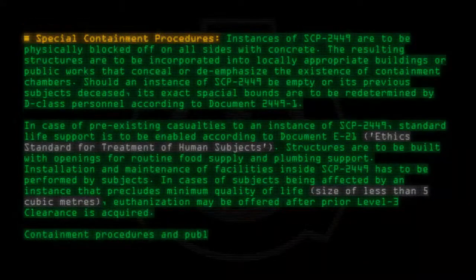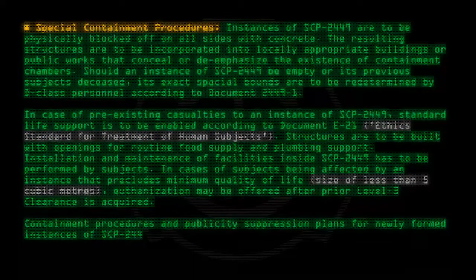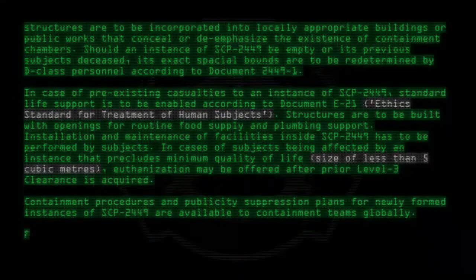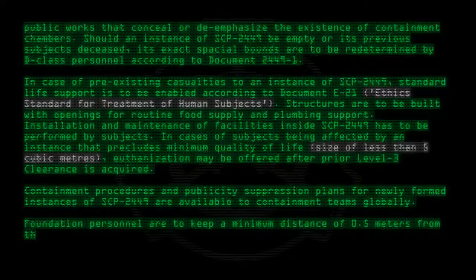Containment procedures and publicity suppression plans for newly formed instances of SCP-2449 are available to containment teams globally. Foundation personnel are to keep a minimum distance of 0.5 meters from the borders of SCP-2449 at all times.